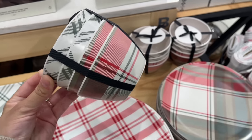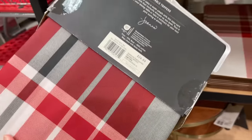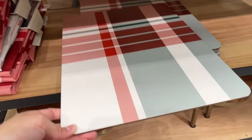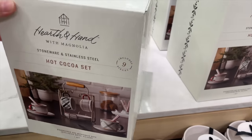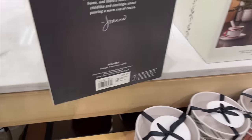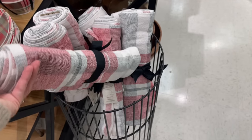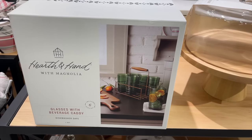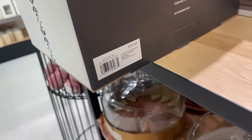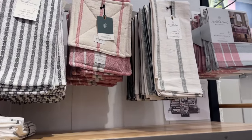They also had the matching wipeable tablecloth for $24.99 — perfect to host Christmas — and matching placemats for $4.99 each. There's also a mug and saucer caddy set for $39.99, perfect for hosting or displaying in your kitchen. I also saw a table runner with the plaid pattern for $19.99 and a set of colored glass tumblers also at $39.99.